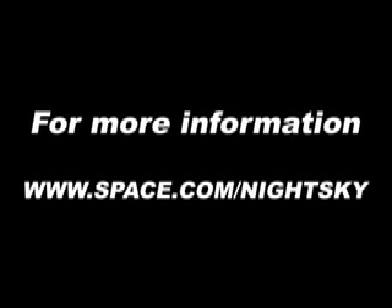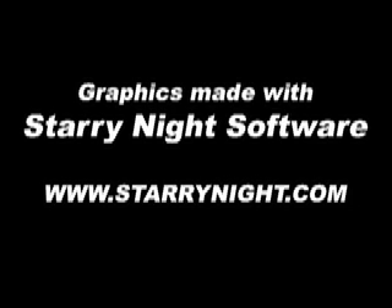Interested in learning more? Find our charts, observing tips, and other great stargazing tools available online at space.com slash night sky. Graphics for this video podcast created with the award-winning Starry Night Planetarium software. Thanks for watching and clear skies!